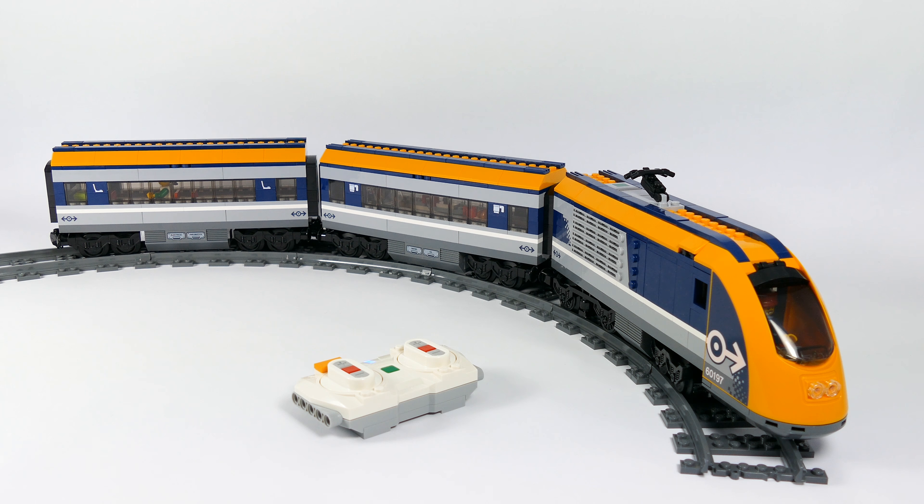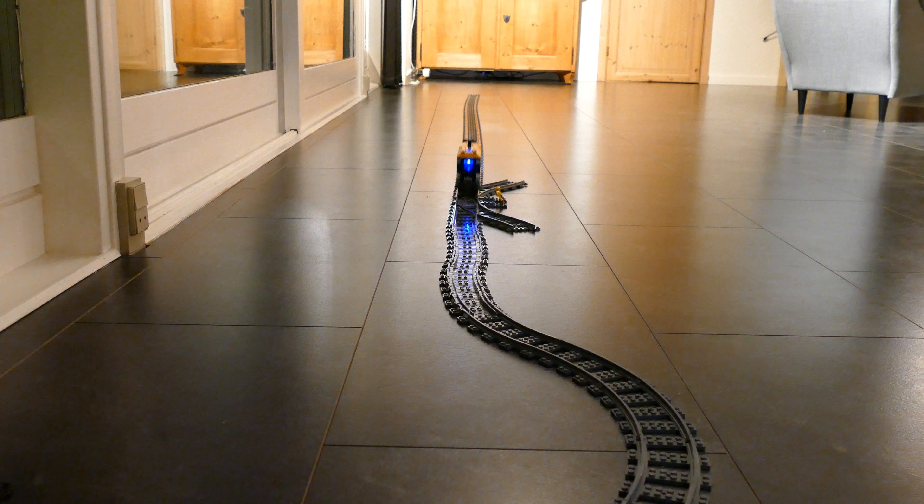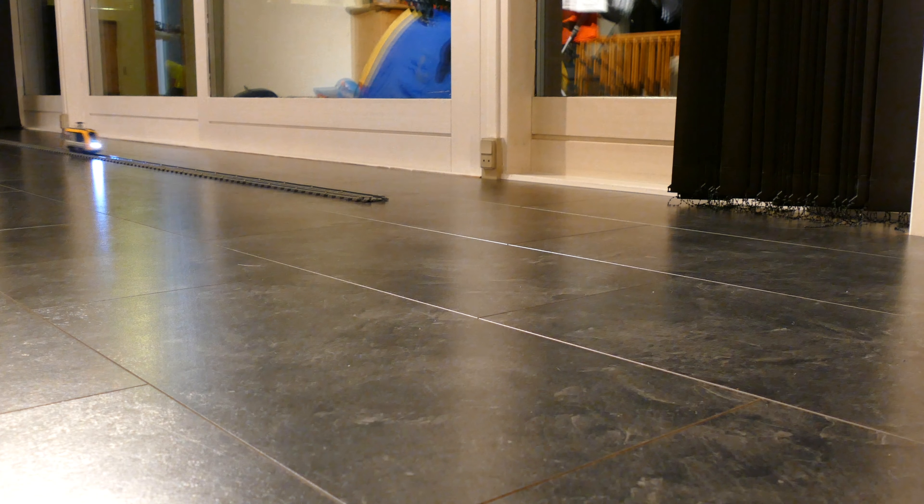I'm gonna show you how you can play with it in your living room using the tracks, and sometimes even without using them, because this train is actually a pretty good drifter as well. Hope you enjoy the video.